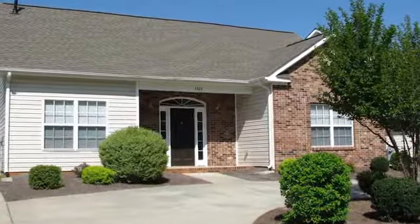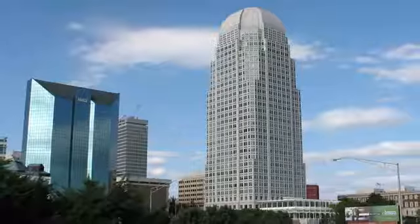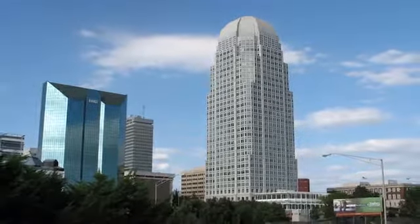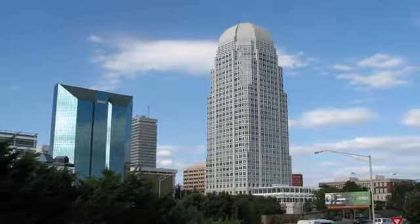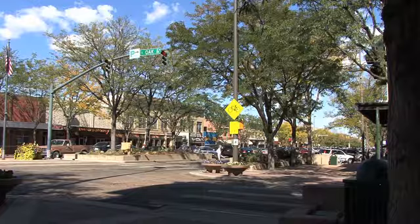Choose from a selection of spacious homes with close proximity to fine dining, excellent shopping, and exciting entertainment. The downtown area of Winston-Salem is also just moments away. Here, you can experience everything that this top 10 digital city has to offer.